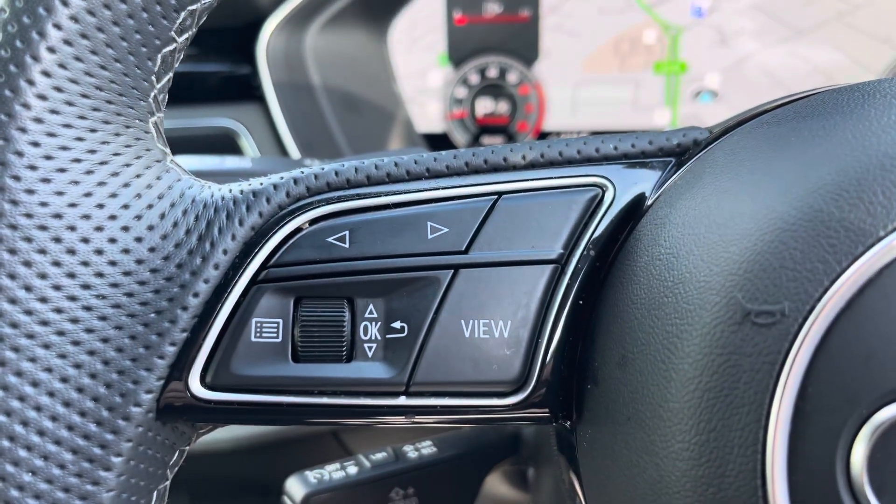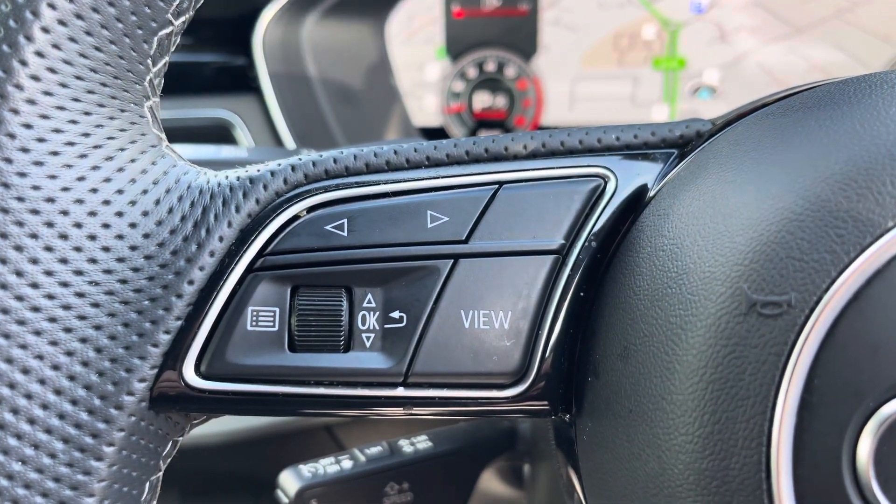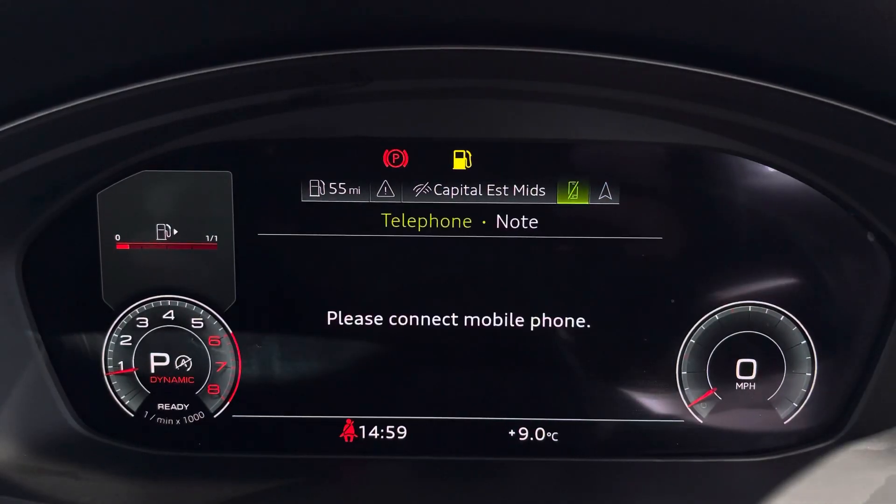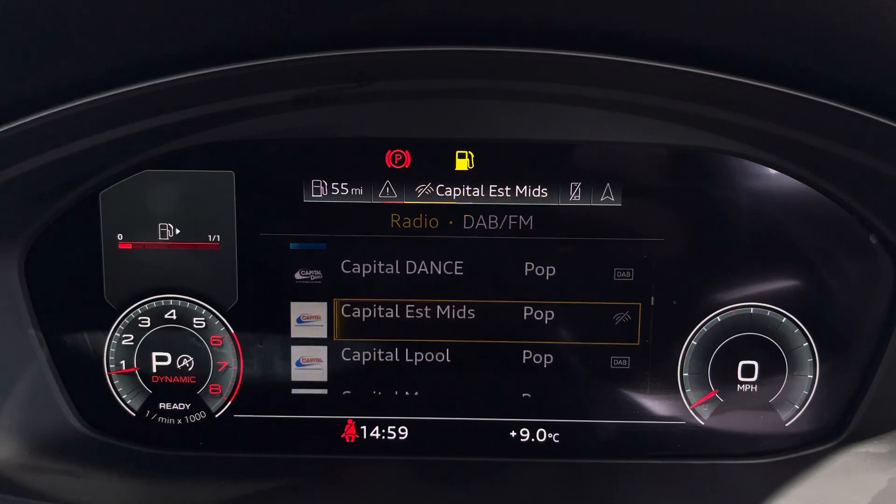On the left-hand side of the driver's view is your Audi virtual cockpit. This can be set to navigation, connect to your telephone, your favourite radio station, or display general vehicle data.